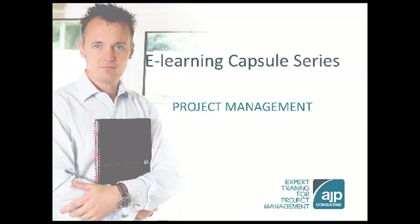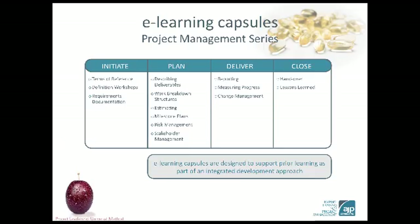My name is Adrian Pagden. Welcome to our eLearning Capsule Series. These assets are designed as short, sharp refreshers to support our workshops, coaching and mentoring programmes.